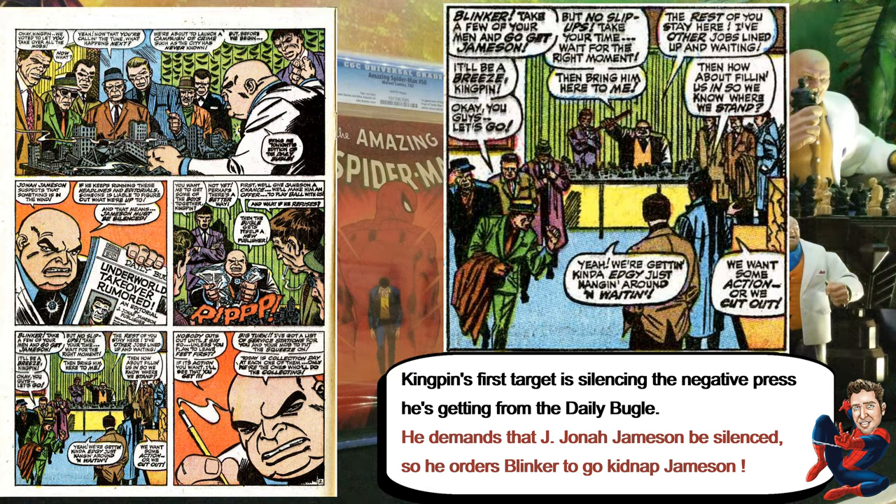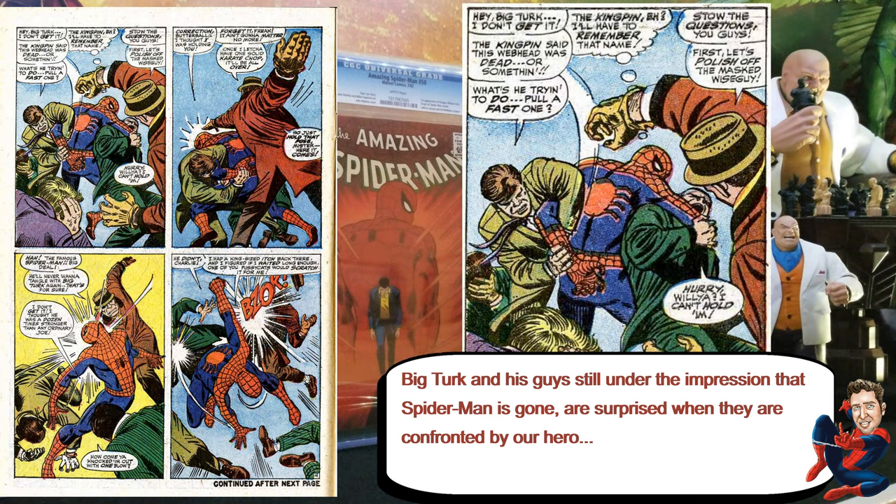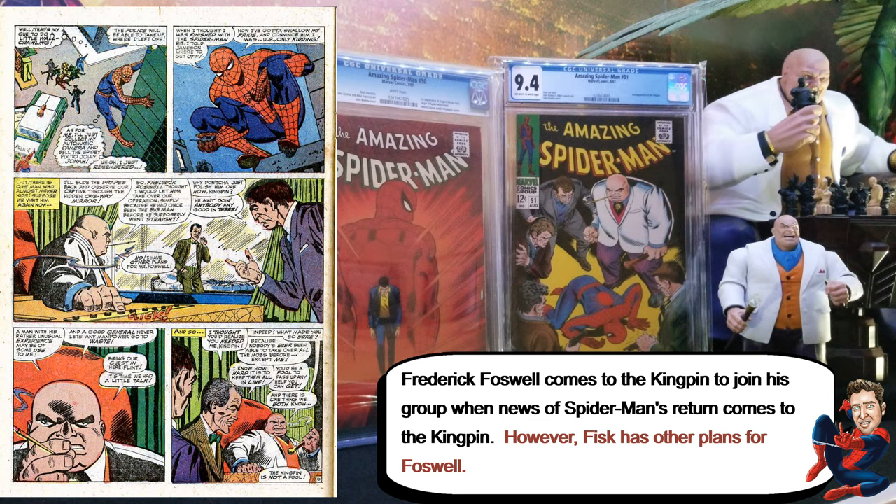Part of his plan is to silence Jameson. He also gives his guys some side jobs — one of them is to go to those service stations to collect or whatever. When they're doing that, they're surprised when Spider-Man shows up and the fight breaks out — they're not really expecting Spider-Man to come back, but they're kind of able to get away.